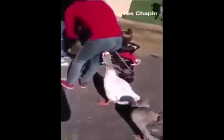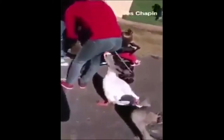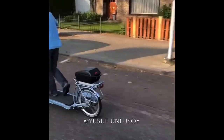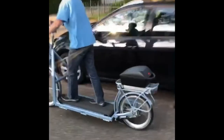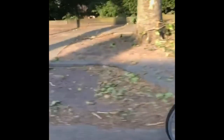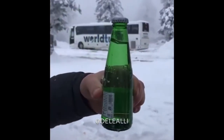Sometimes animals surprise us like this. This man made a bicycle from a treadmill. The cold ring inside the bottle froze as soon as it opened.